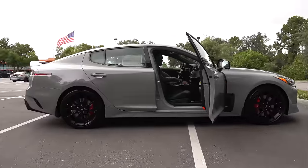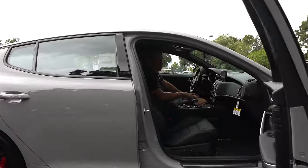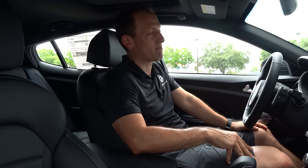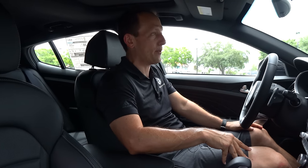We're inside the 2022 Stinger GT Scorpion edition. The Scorpion package is only available on a GT2 spec Stinger GT — you've got to go fully trimmed out. On top of that, the Scorpion is a $1,295 option. The whole total MSRP is right around $53,000. Let's see what you get for the money.